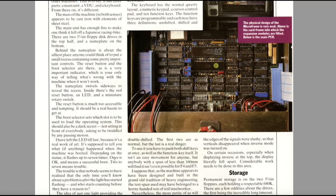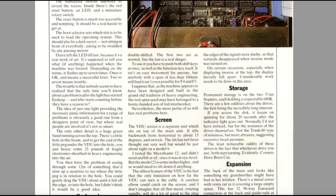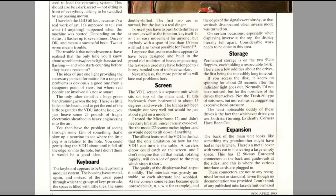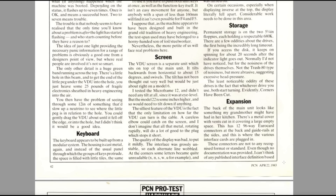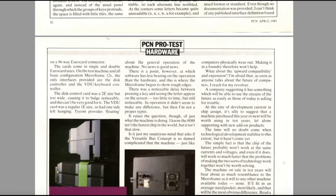Oh dear. This is a CP/M business machine — you're buying this to put into an industrial environment. The quality of the display was bad, to put it mildly. The interlace was grossly unstable, so each alternate line wobbled; at the corners, some letters became quite unreadable, and the edges of the signals were slushy, so the verticals disappeared when inverse mode was turned on. Again, this is a £3,000 machine. There are 12 96-way Euro card adapters at the back, but these connectors are not to any recognised format or standard.